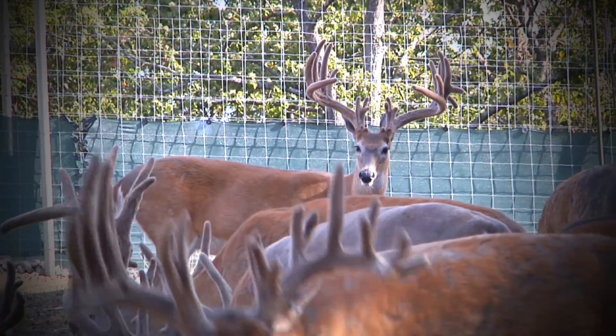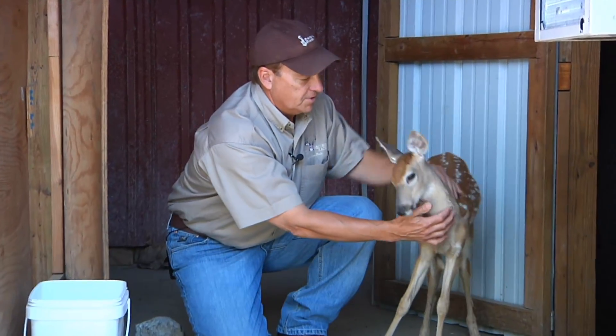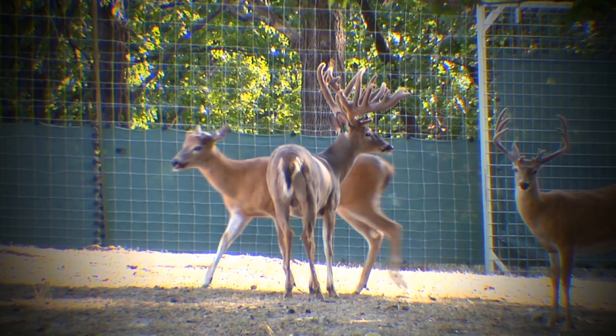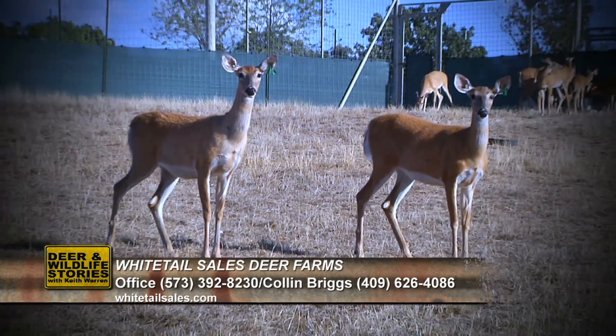When you purchase deer from us, you're going to get one of these right here — a DNA certificate showing that the animal has been registered. By getting this, you're ensured you're getting what you paid for, and there will be no questions about what your animal is out of. One of the neat things here at Whitetail Sales and Service is they bottle-raise all their doe fawns, but they do not bottle-raise buck fawns. The reason they bottle-raise the doe fawns is because they want a nice, gentle herd. Every one of these deer is bred to be consistently producing big, framey, typical bucks. They sell weaned fawns, open does, bred does, or big bucks — whatever you get here is going to be bred to produce a big, consistent, framed typical buck.